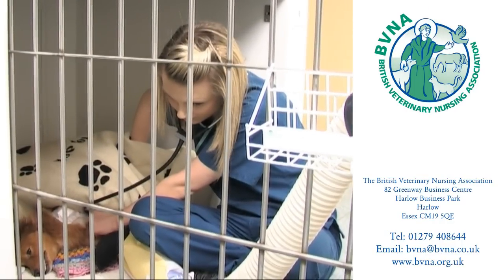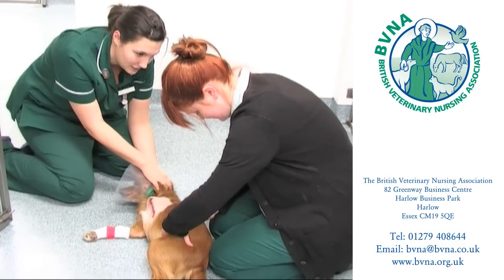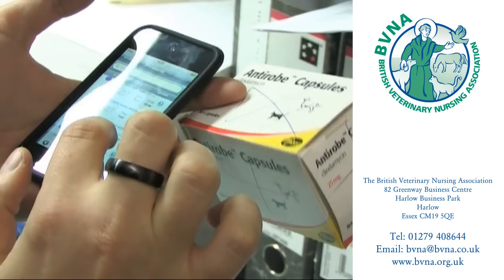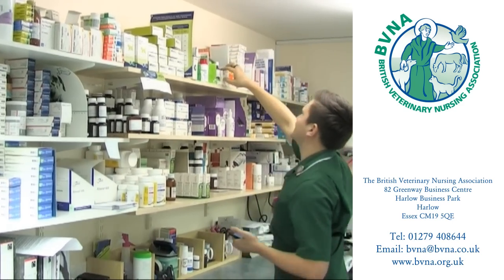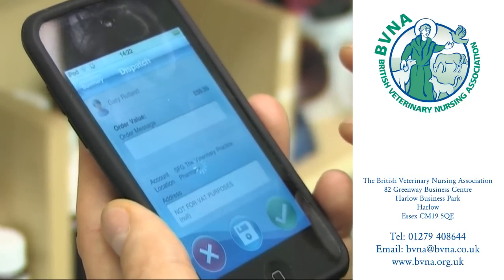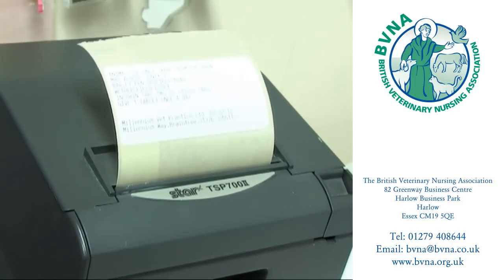After undergoing an operation, the patient is moved to a recovery area where the nurse will be responsible for monitoring its progress. Nursing of patients is considered by many nurses to be the most rewarding aspect of the job. Most veterinary surgeons dispense the necessary drugs for the animals in their care rather than only giving the owner a prescription. This means keeping and managing a large stock of medicines and tablets, and the dispensing and ordering of these is often the initial responsibility of the veterinary nurse. Many practices have computerised ordering systems as well as a computer which stores client records.